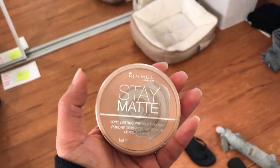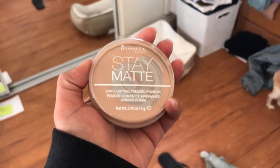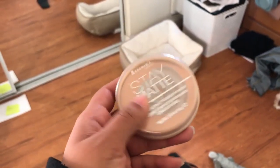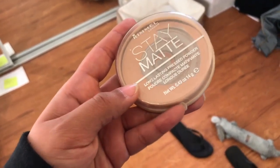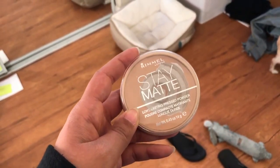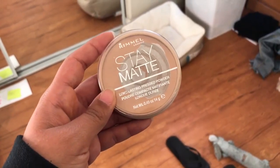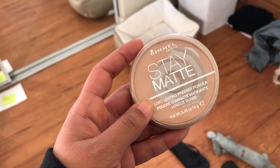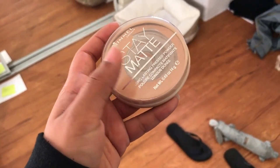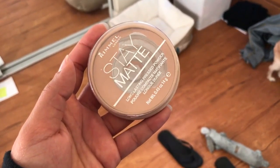This is powder. I use the Rimmel Stay Matte Powder. I really, really like this one, but I'm always up for trying new powders. I have the Kodi Airspun Powder, but whenever I wash that off, it ends up burning my eyes because it smells kind of like perfume, and I feel like that's what's making it burn. So I've been sticking with the Rimmel one recently and it's been doing the job.